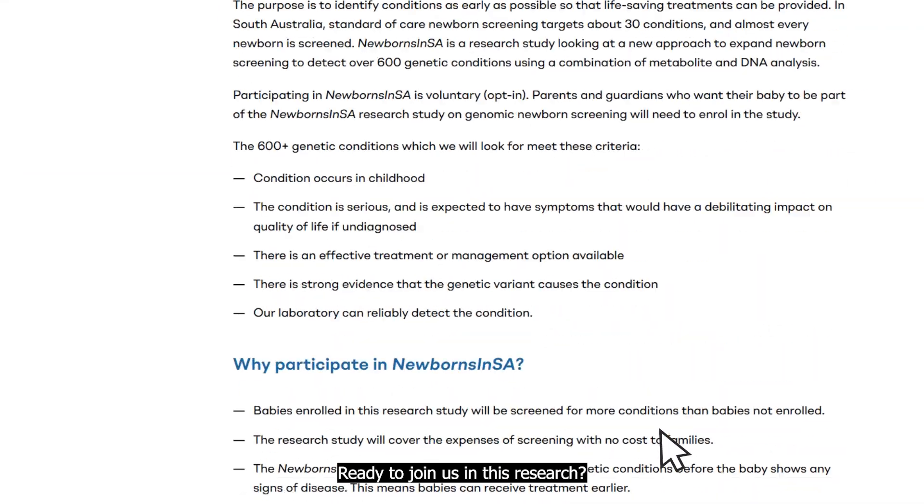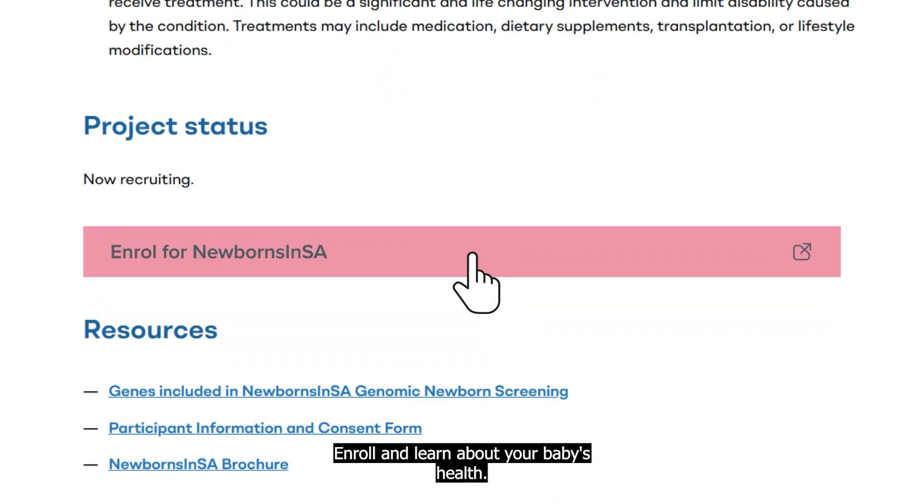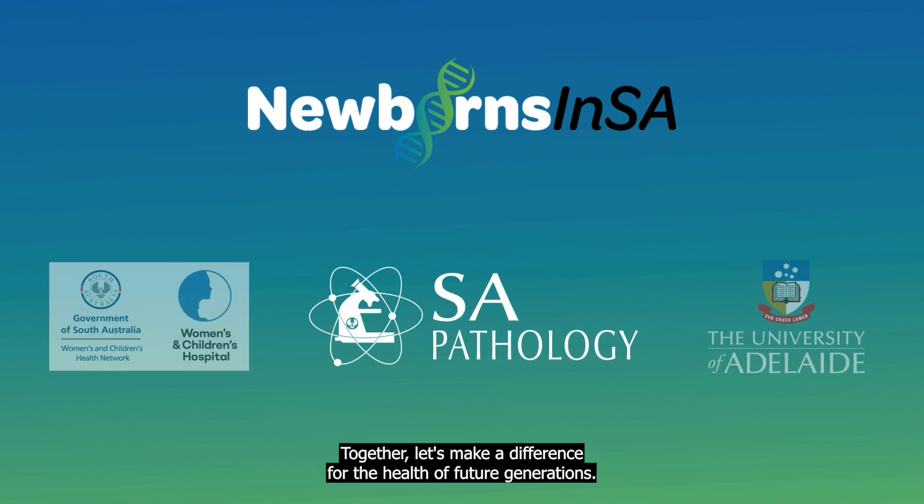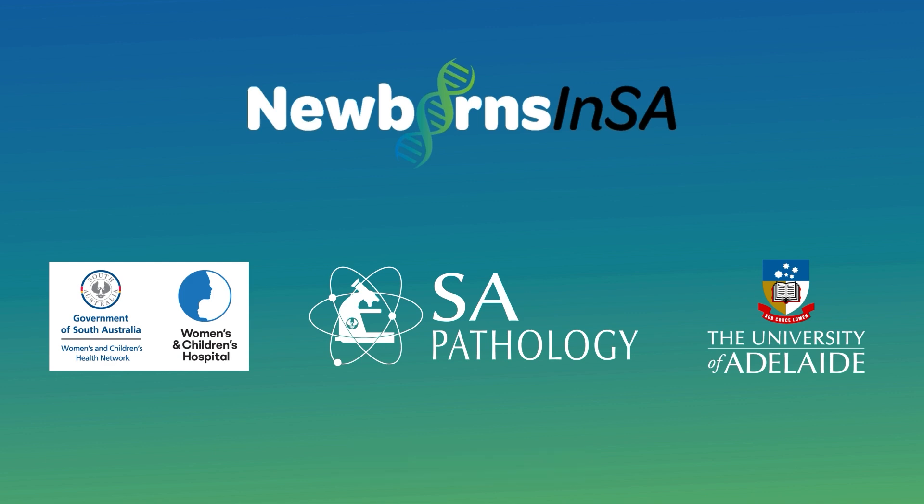Ready to join us in this research? Enroll and learn about your baby's health. Visit the Newborns in SA webpage or reach out to us with any questions. Together, let's make a difference for the health of future generations.